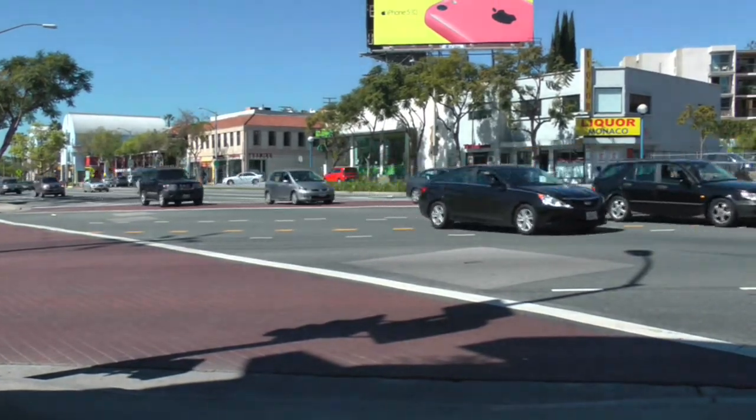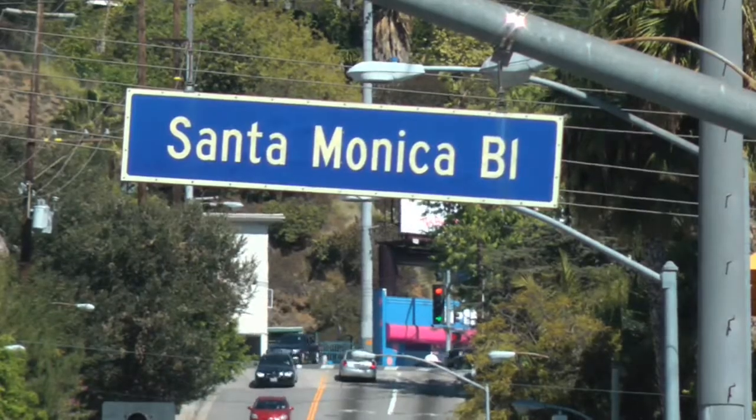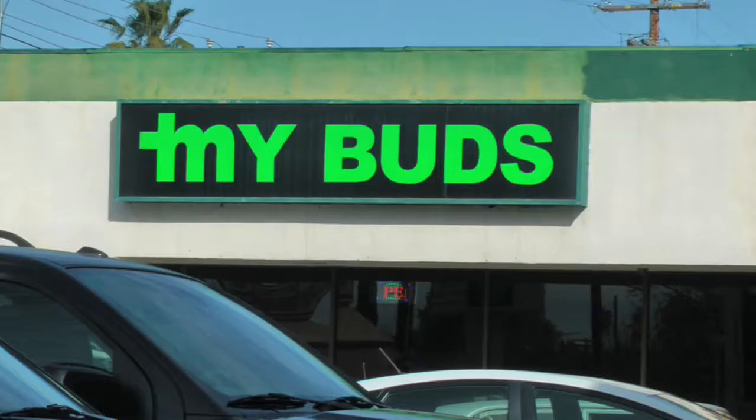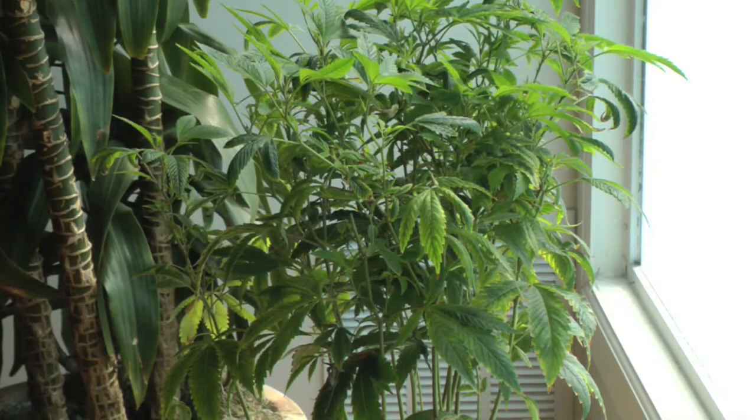In West Hollywood, California, between the boulevards of Santa Monica and La Cienega, cannabis dispensaries are now more common than Starbucks, and marijuana plants are more abundant than palm trees.